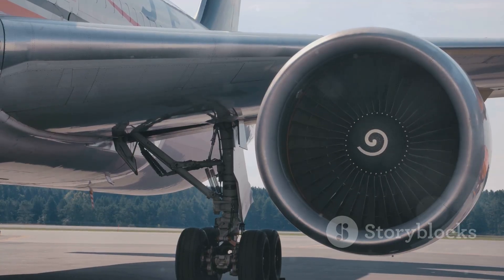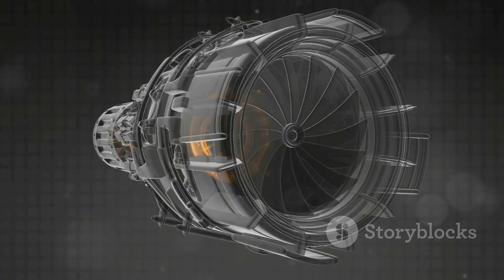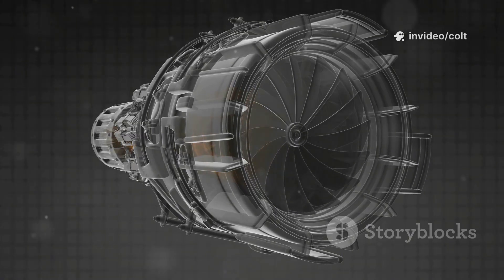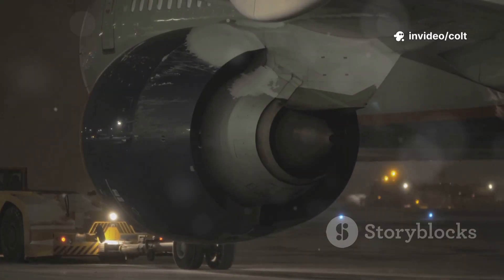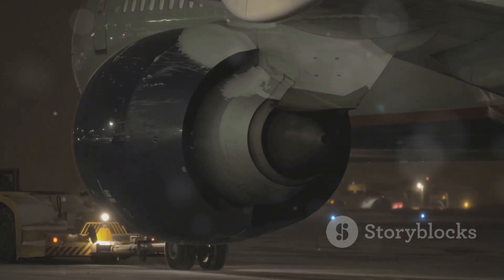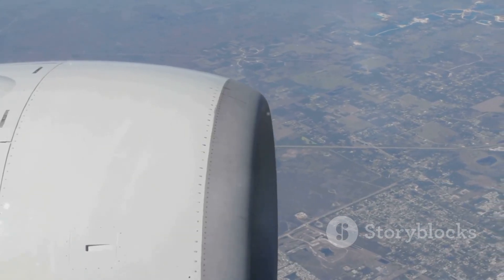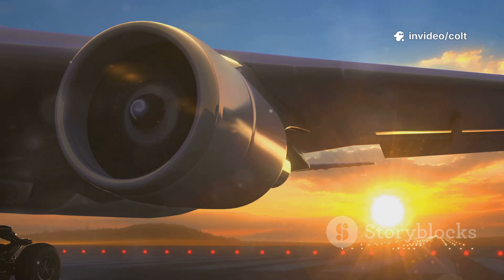It represents a leap forward so significant it feels like it belongs to a different century. It's a masterpiece of engineering that combines brute force with incredible finesse. The GE9X is not merely another piece of machinery — it is the pinnacle of modern propulsion. It's big, it's clever, and it is, without a doubt, the king of the skies. And its story is just getting started.